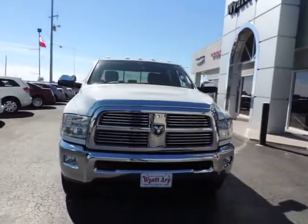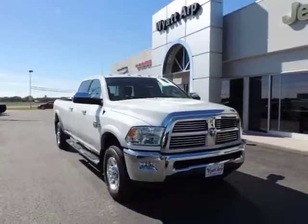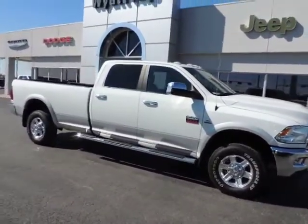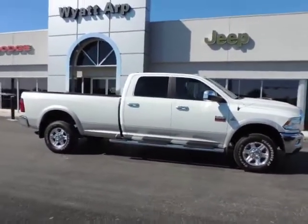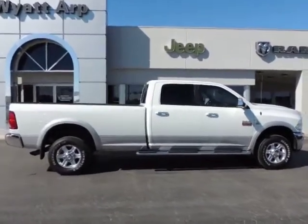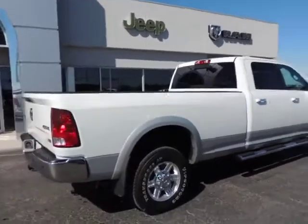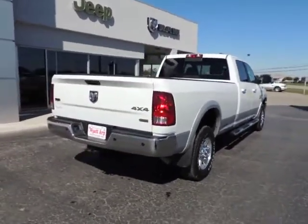The 2012 Dodge Ram 3500 is a solid option for truck buyers in need of hauling capacity and serious towing. With names like Hemi and Cummins under the hood, there is plenty of muscle to back it up, and it is priced below $50,000. This vehicle has less than 20,000 miles.